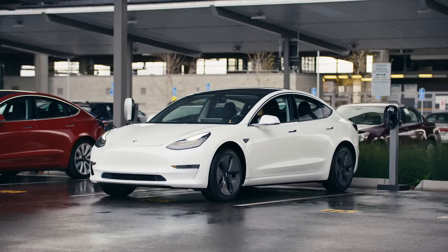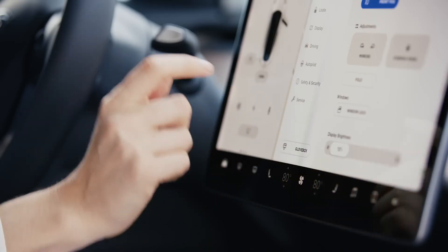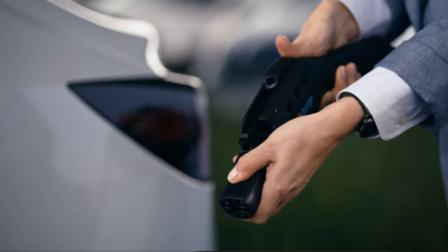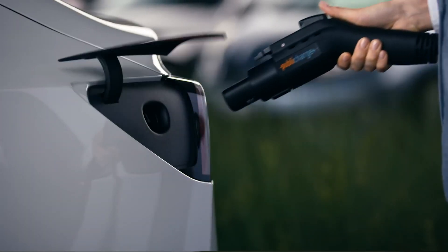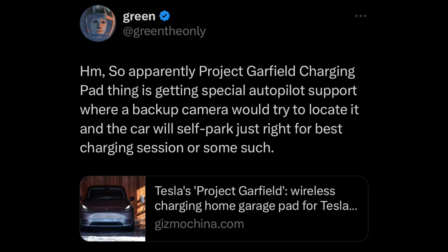Take for example the J1772 adapter, which should technically be available for every new car purchase, that can also be purchased separately on the Tesla store, and there is no specific requirement on which car it works with. So now speaking of charging and intercompatibility, we have recently gotten further information on Project Garfield, which is their latest charging system that they are planning to integrate into the entire ecosystem.